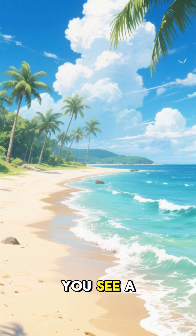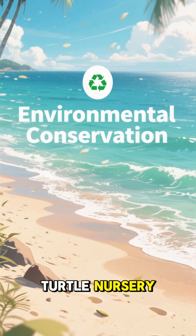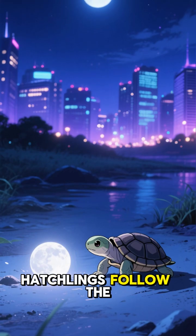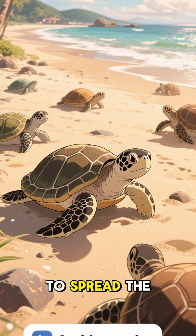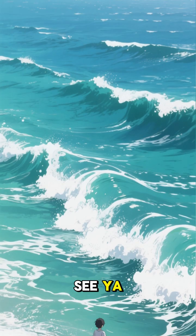So next time you see a beach, remember, it's not just sand — it's a sea turtle nursery. Want to help them? Keep beaches clean and lights off at night. Hatchlings follow the moonlight, not the neon lights of a nearby city. Like and share to spread the turtle love. And as always, thank you for watching. See ya.